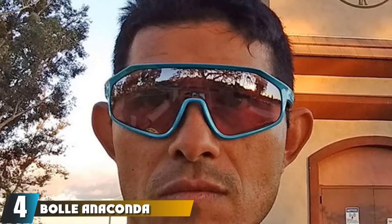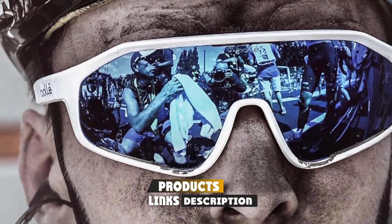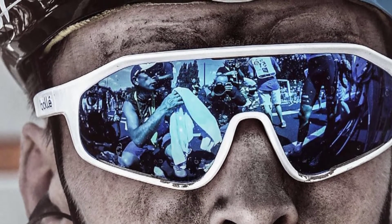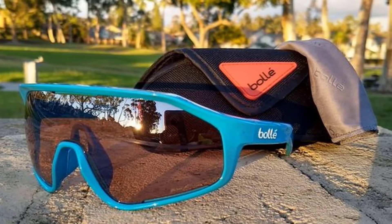Next at number four we have the Bollé Anaconda polarized offshore blue. The French manufacturer Bollé has been known for decades for the high quality of its sports sunglasses. The Bollé Anaconda polarized offshore blue offers an entry into high-quality polarized glasses for well under $100. It's also available with gray lenses, which is the perfect choice if you're looking for an all-rounder.